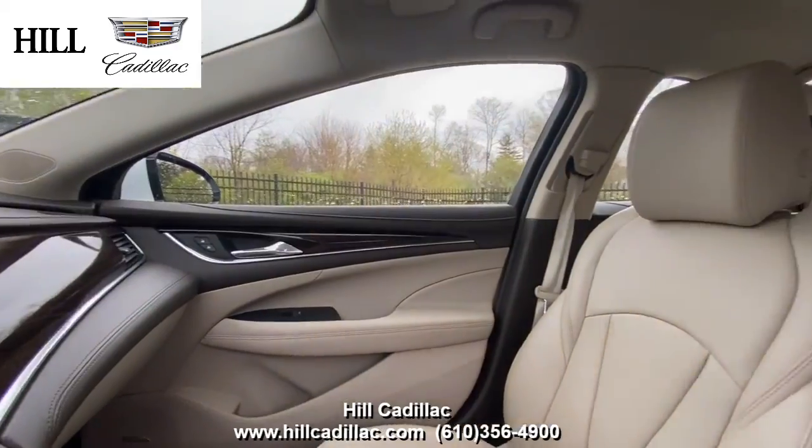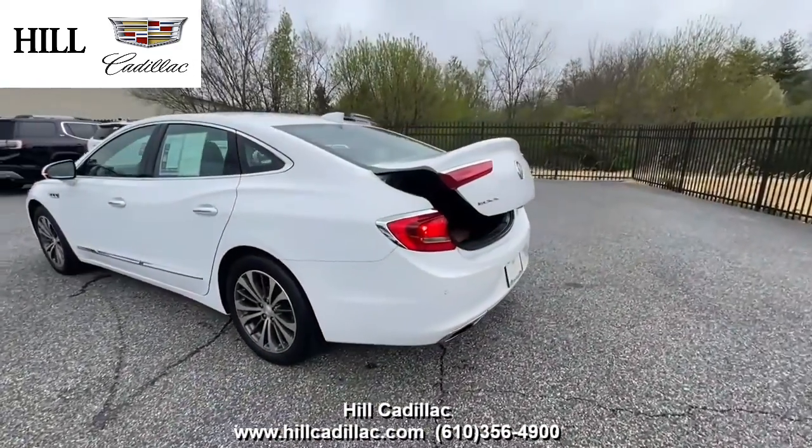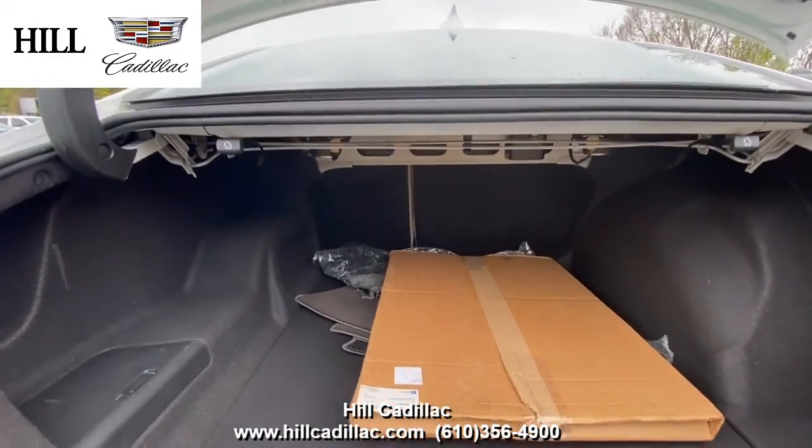On the inside, it has light neutral leather seats. This LaCrosse has blind spot alert, rear park assist, and plenty of airbags to keep you safe on the road. It also has heated front seats, remote start, and more.